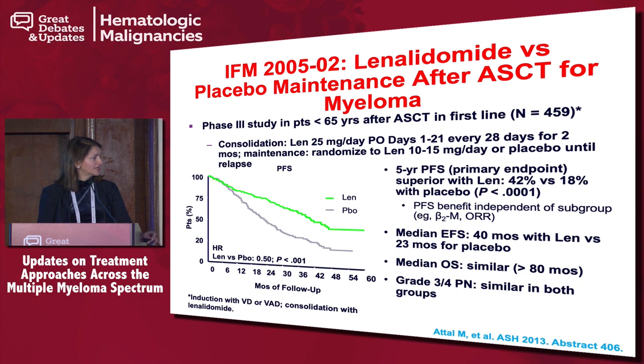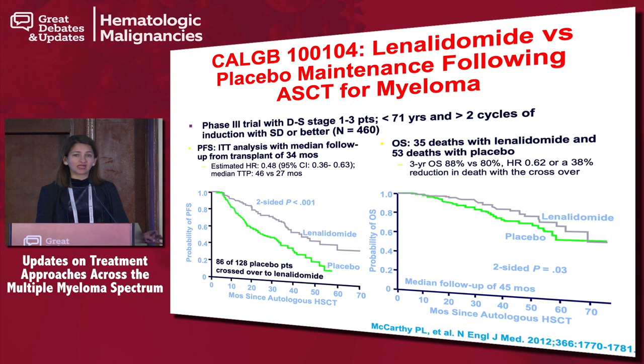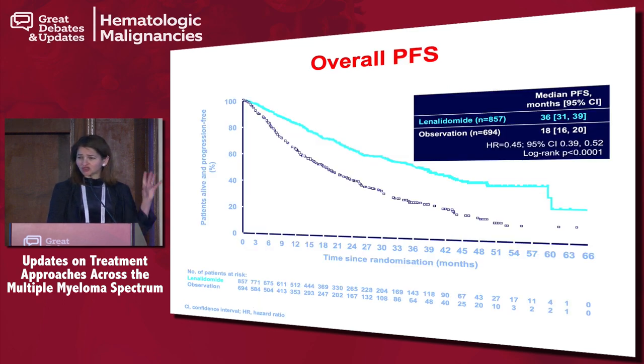Over the last several years, two big studies emerged in the upfront transplant-eligible setting. The IFM study comparing lenalidomide to placebo clearly doubled progression-free survival with lenalidomide maintenance versus placebo, though it did not show a difference in overall survival. This was followed by the famous CALGB study — similar design, close to 450 patients — where lenalidomide again doubled progression-free survival compared to placebo, and on post-hoc analysis there was some overall survival benefit as well.